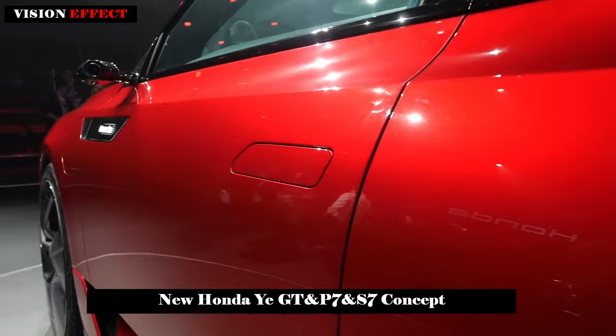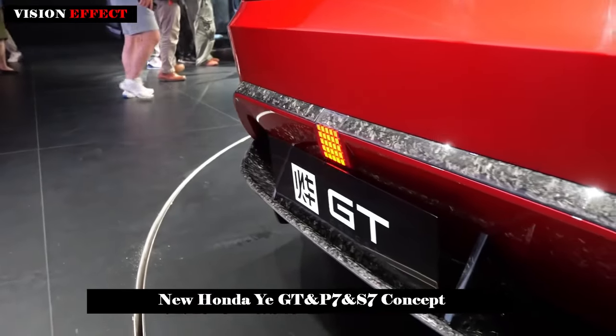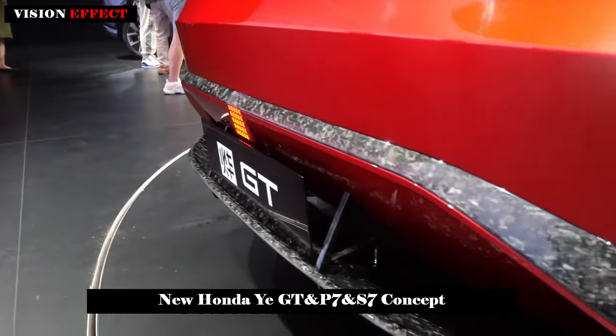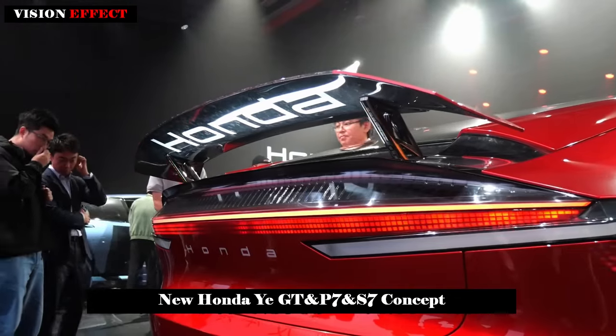Honda said the YI-P7 and YI-S7 will go on sale before the end of this year. Production models based on the YI GT concept will be available at dealerships in China by the end of 2025.